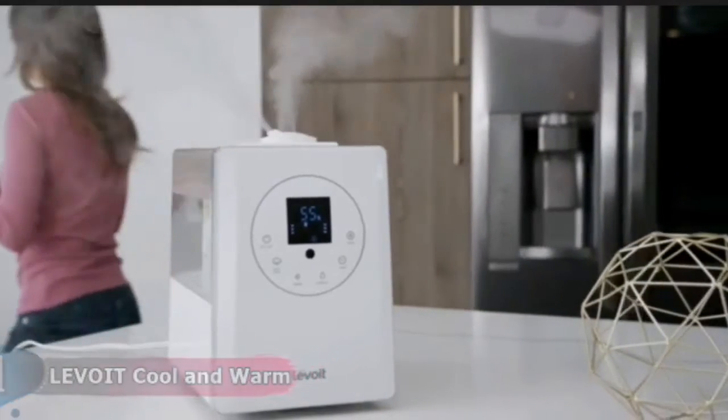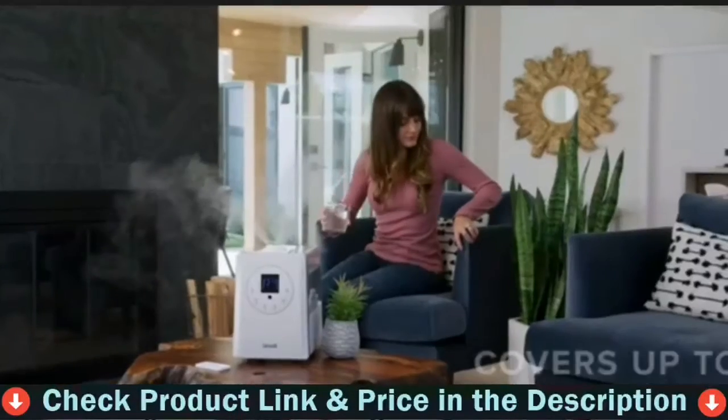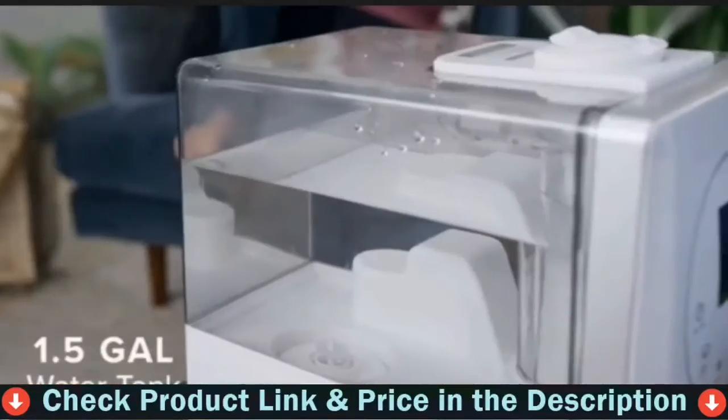With the smart humidity sensor, auto mode adjusts mist levels to keep your room feeling comfortable. You can also customize your ideal humidity percentage. If the water tank runs out, the humidifier will automatically shut off.